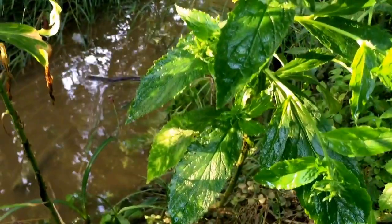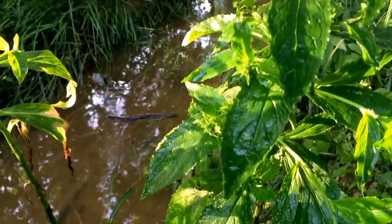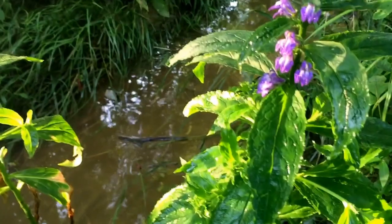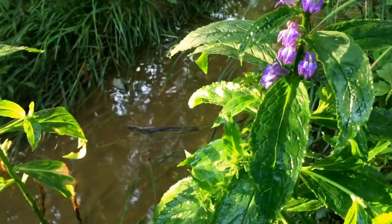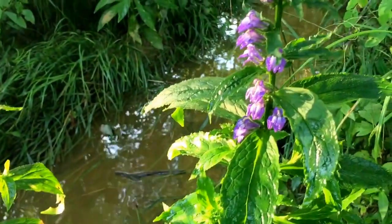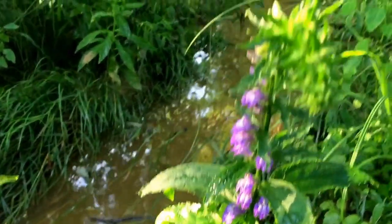Lobelia has several common names, referred to as Indian tobacco, pukeweed, gagwort, among other names. So whoever named this was not trying to make many sales, but actually it's a wonderful medicinal plant.